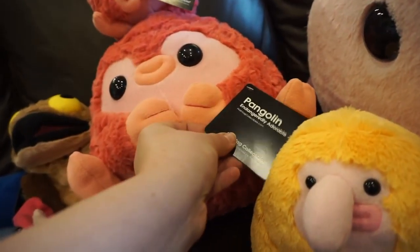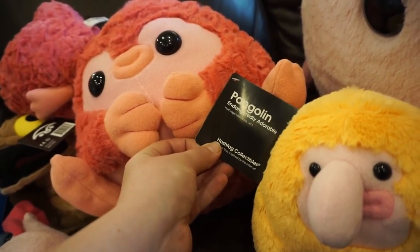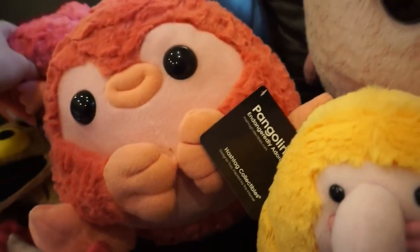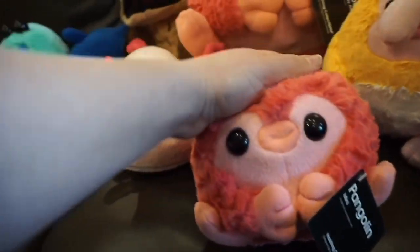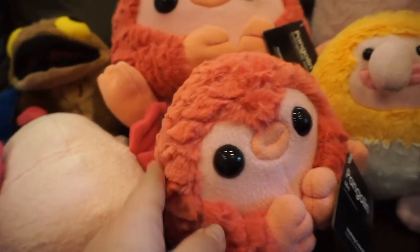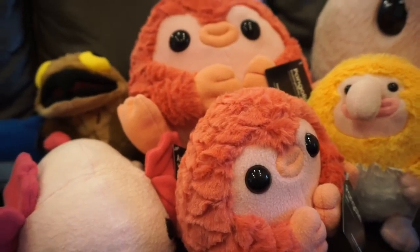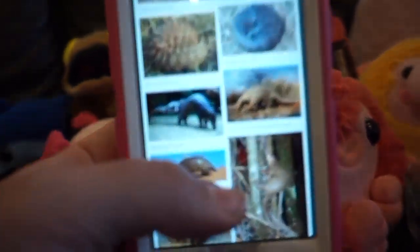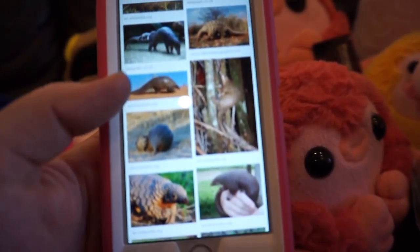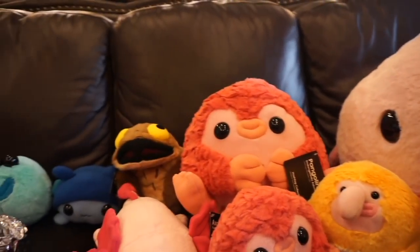This is the pangolin - endangeredly adorable. This one is a lot cuter than the blobfish. The fur on it is supposed to resemble scales, so these are supposed to be like animals that are kind of scaly. I'm not positive, but they're really cute as stuffed animals.